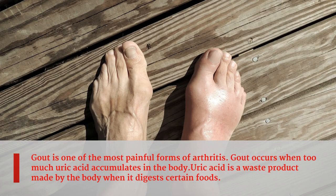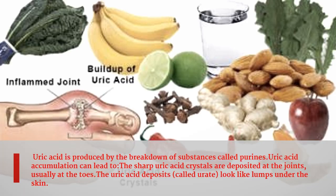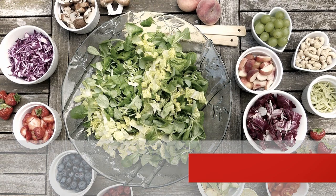Gout is one of the most painful forms of arthritis. Gout occurs when too much uric acid accumulates in the body. Uric acid is a waste product made by the body when it digests certain foods, produced by the breakdown of substances called purines. Uric acid accumulation leads to sharp uric acid crystals being deposited at the joints, usually at the toes. The uric acid deposits, called urate, look like lumps under the skin.